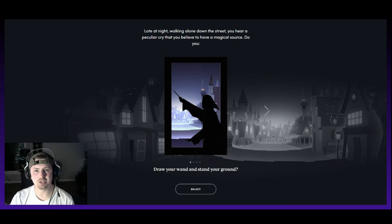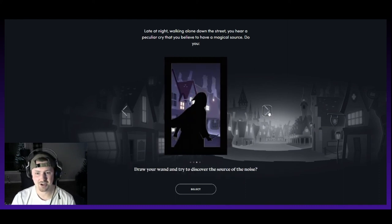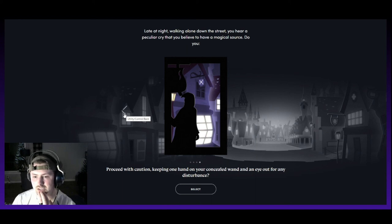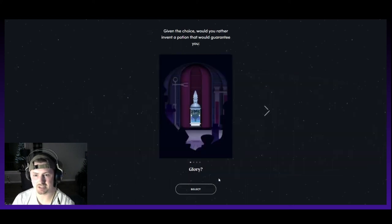Late at night, walking alone down the street, you hear a peculiar cry you believe to have a magical source. Do you draw your wand and stand your ground? Withdraw into the shadows to await developments while mentally reviewing the most appropriate defensive and offensive spells should trouble occur? That probably sounds the most like me — it's like formulating a game plan. I feel like that's the most accurate.